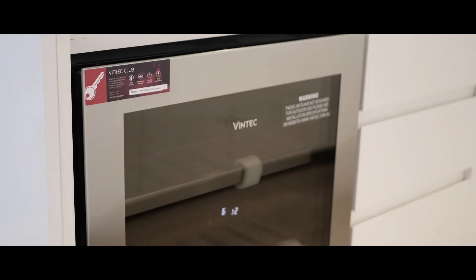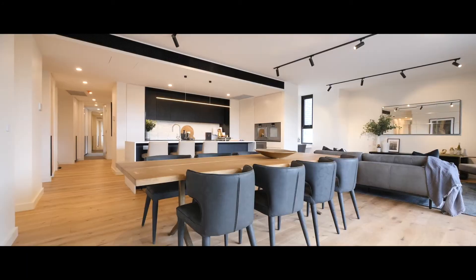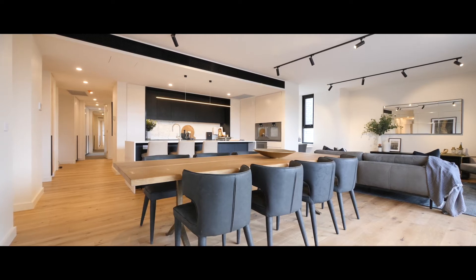It's really important in these apartments with the views that we have for the dining areas to be opulent, so we've been able to work with around 2.4 to 2.8 meter dining tables, which is a usual setting day-to-day of eight.